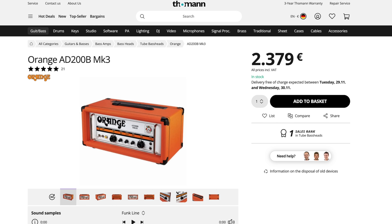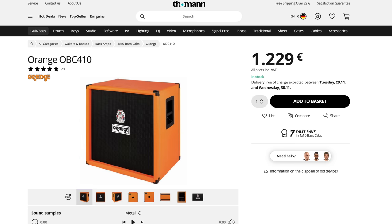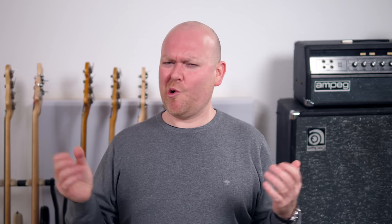Of course there are lots more basses we could mention, but let's move on to amps. The obvious choice would be the Ampeg SVT but I already put it in another category, so let's go for something more colorful — the Orange AD200B Mark III. Probably the most characterful bass amp on the market. Let's combine it with the Orange OBC 410 cabinet. You could go for the 8x10 but those cabinets are insanely heavy, so let's buy two 4x10s instead. For a more compact alternative I'll pick the Fender Rumble Stage 800.